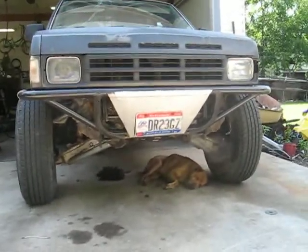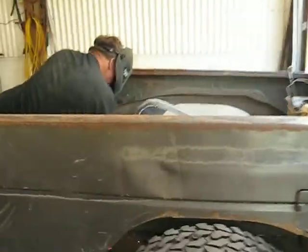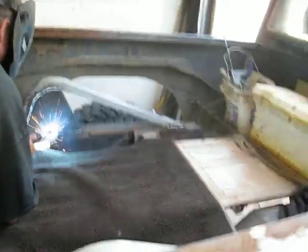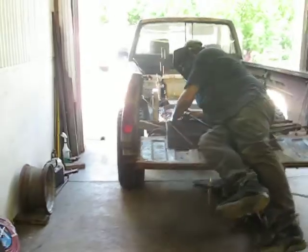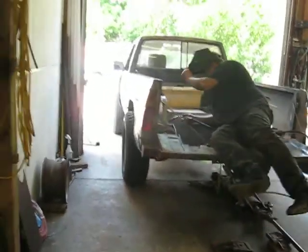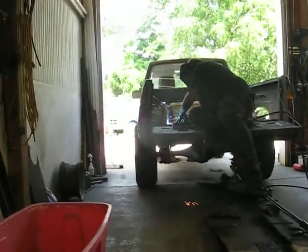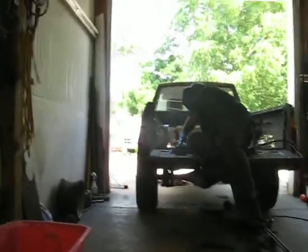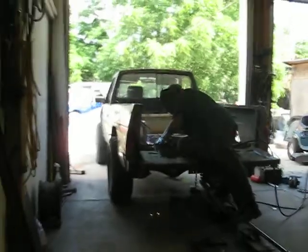Here's the front suspension package. This truck here has 348,000 miles on it. We'll probably be doing another one either by the end of the summer or maybe into the wintertime.